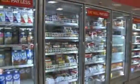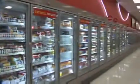Installing these more efficient LED lights will cut Target's energy use by approximately 60% compared with older fluorescent systems. Plus, the motion-activated occupancy sensors will help save additional energy, as the lights only turn on when the sensor detects nearby shoppers.